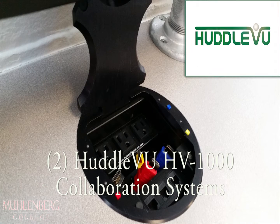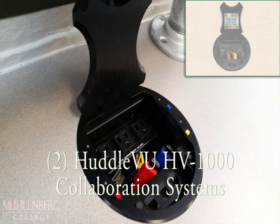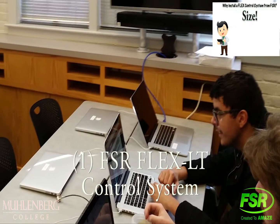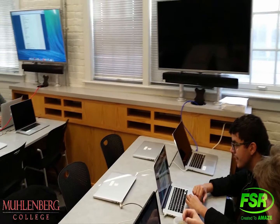The team furnished the room with two FSR Huddle View HV1000 collaboration systems, an FSR 8x8 matrix switcher, an FSR flex control system, and FSR digital ribbon cables to ensure students and staff were equipped with the tools they needed to succeed.